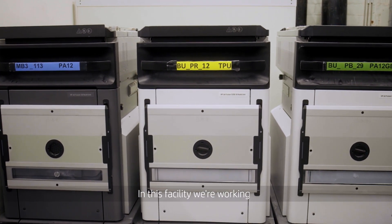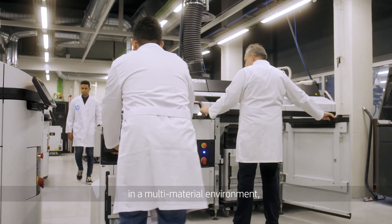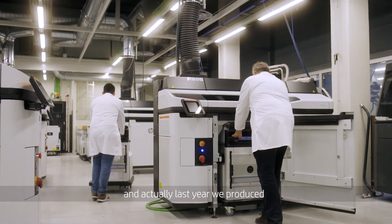In this facility we are working in a multi-material environment, 5 days a week, 24 hours. And actually last year we produced close to 60,000 parts.